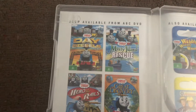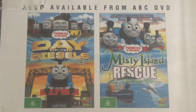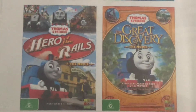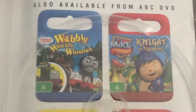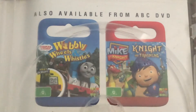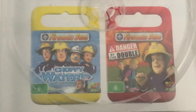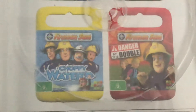ABC4Kids DVDs available to buy. Day of the Diesel — I got that one. Misty Island Rescue — I got that one. Hero of the Rise — I got that one. The Great Discovery — I got that one. Wobbly Wheels and Whistles — I got that one. Night in Training — I got that one. Fireman Sam: Choppy Waters — I got that one. Danger by the Double — I got that as well.